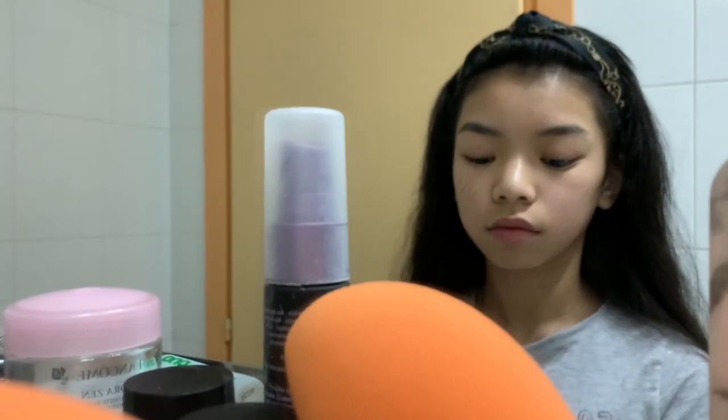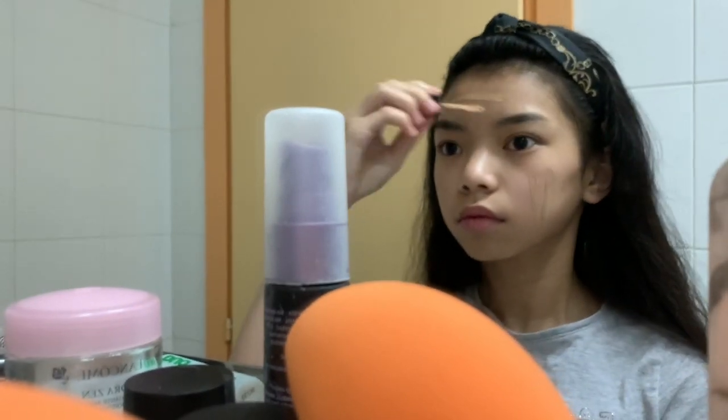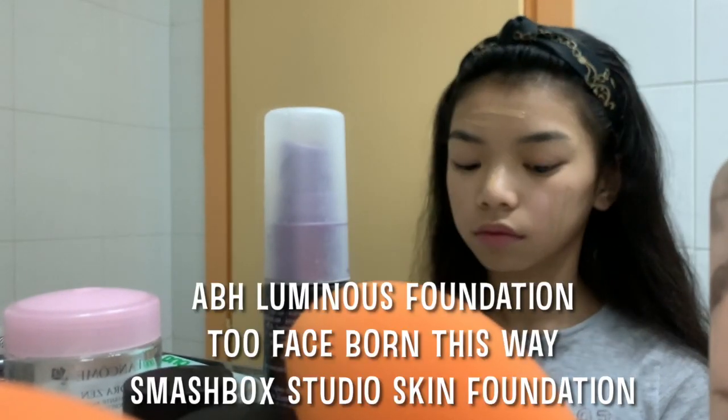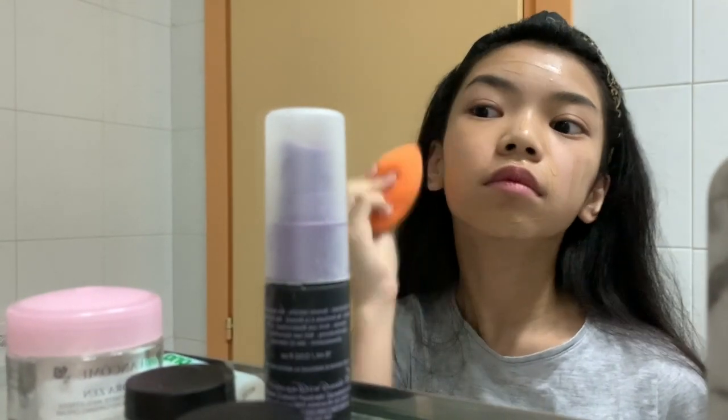Sorry to admit it but I forgot to put on primer — I just realized. Moving on to foundation nice and swiftly. I'm using ABH, Smashbox and Too Faced in this one little concoction.